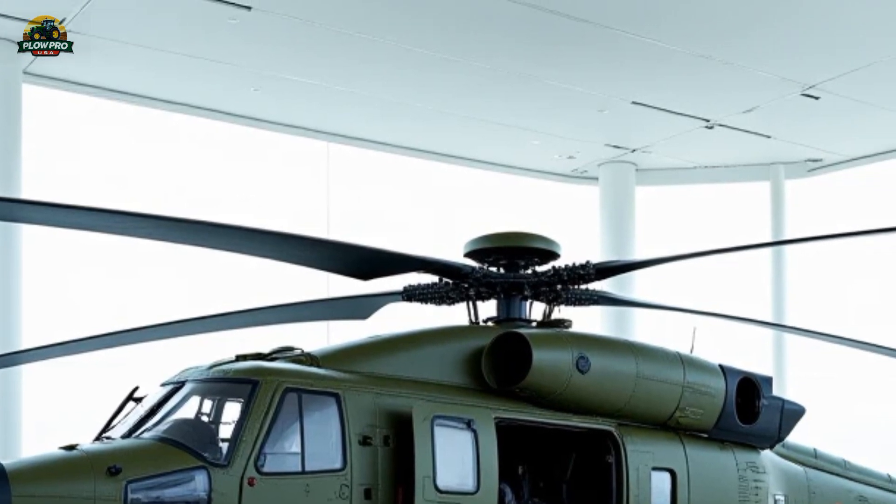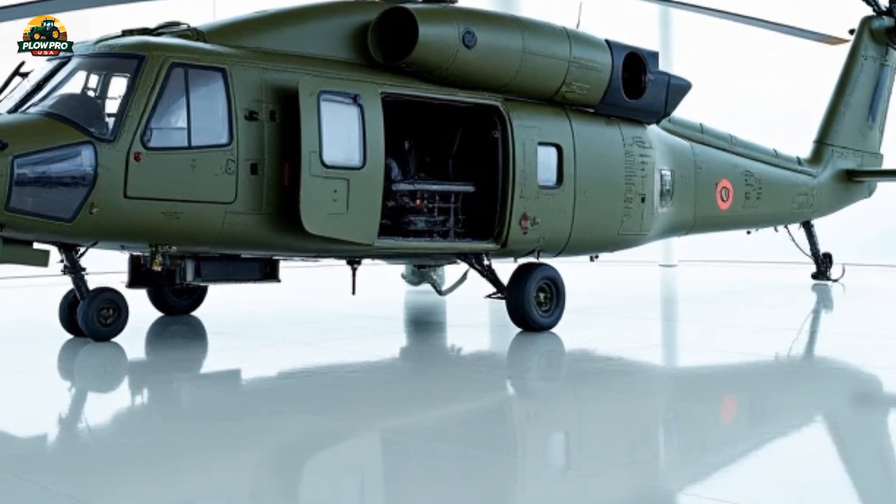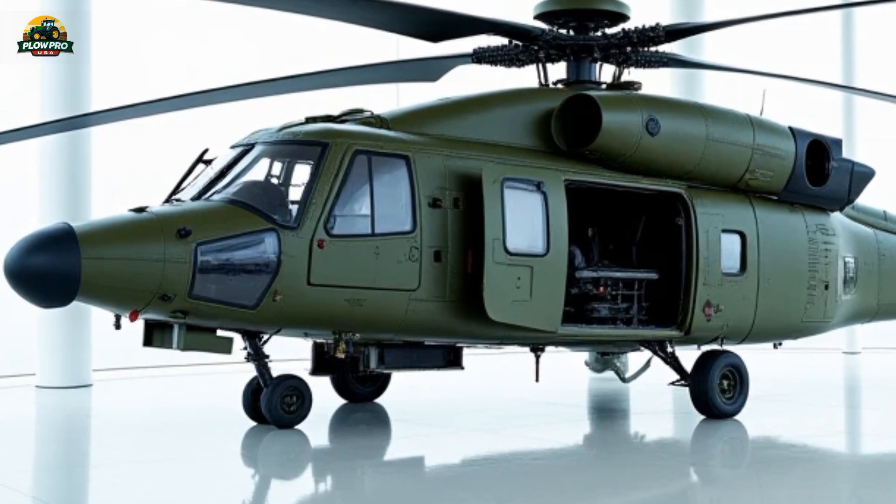Built with a strong yet lightweight composite airframe, this helicopter provides improved durability, reduced weight, and increased fuel efficiency, making it one of the most modern helicopters in its class.